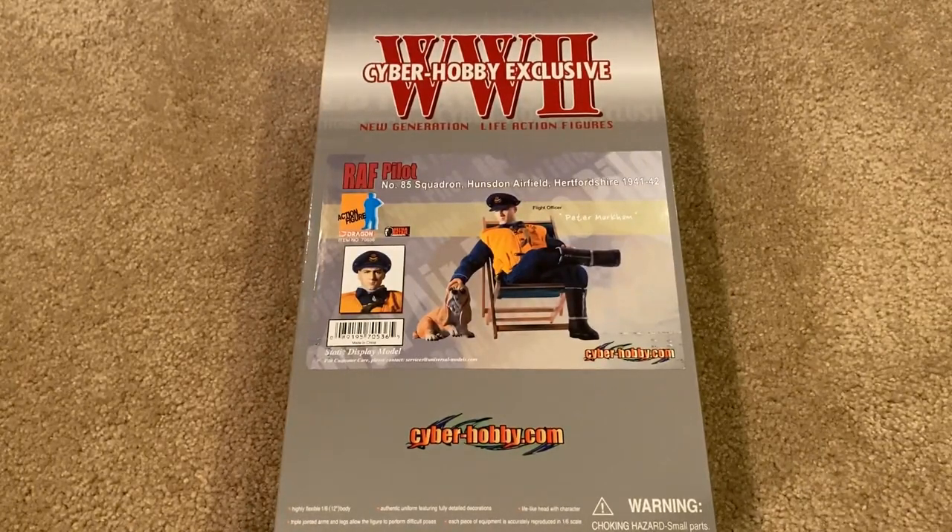Hey everyone, welcome back to another review. Today we are taking a look at an interesting figure — this is a Cyber Hobby exclusive Dragon figure. His name is Flight Officer Peter Markham and he is a Royal Air Force pilot from Hertfordshire, 1941 to 42. I'm really loving these Cyber Hobby figures. They're just super unique and many of them are one-of-a-kind type figures, which makes them highly sought after. This is one of those figures that is truly one of a kind — I've never seen any other Dragon figures like this.